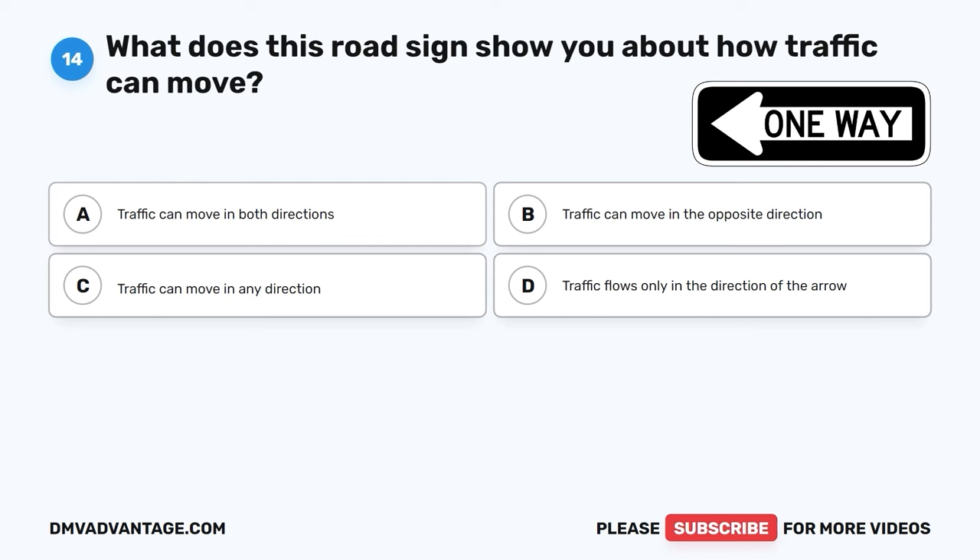The correct answer is D: a fine, community service, jail time, DUI school, license revocation, and an ignition interlock device. If you're caught driving after drinking alcohol for the first time, you might have to pay a fine, do community service, or even go to a special school to learn more about driving safely. You won't be able to drive for a while, and you might need a special device in your car to keep you from starting it if you've been drinking.